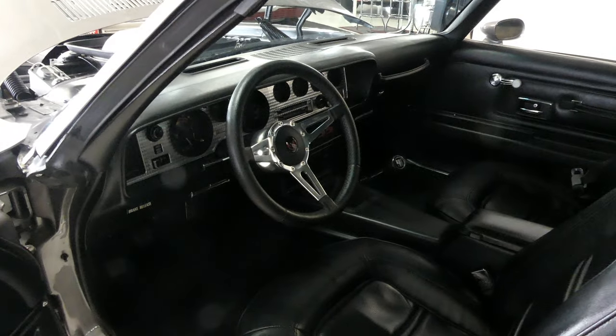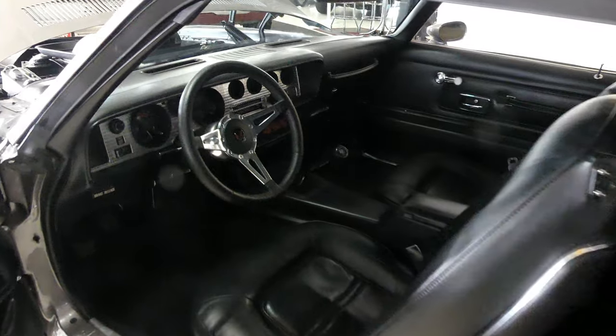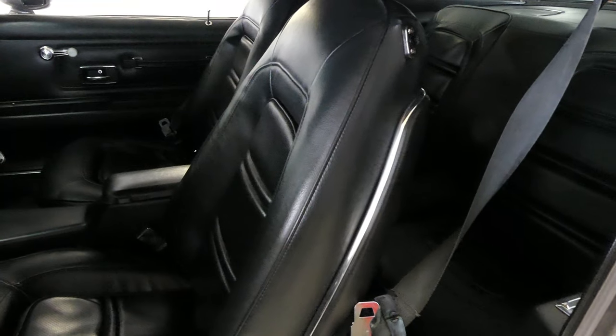It is a manual four-speed transmission, again numbers matching. Black interior, black buckets, nice carpet, headliner — I mean the whole ball of wax.